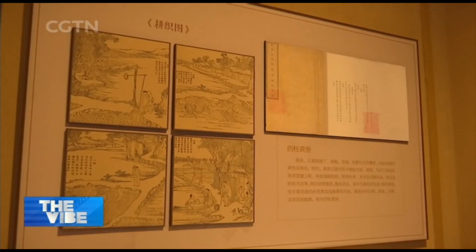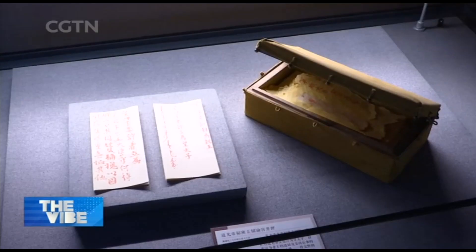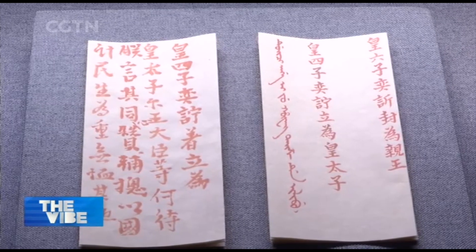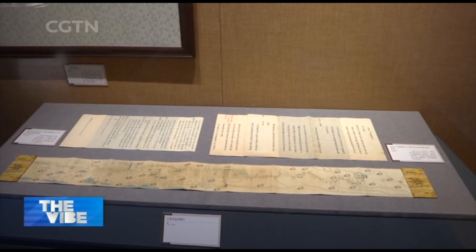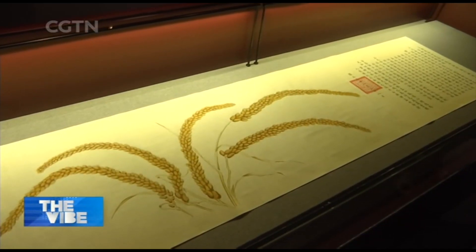The First Historical Archives of China houses more than 10 million items of files from the Ming and Qing dynasties, which ruled China from the late 14th century to the early 20th century. Nearly half of them have been made accessible for public viewing.